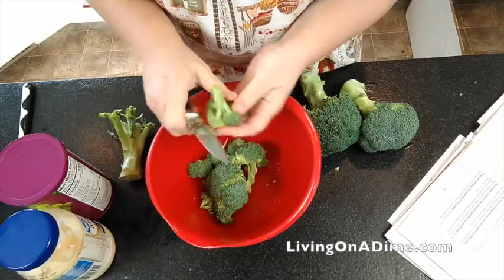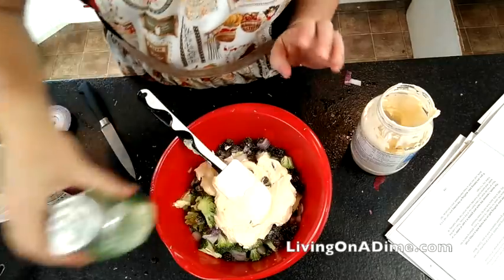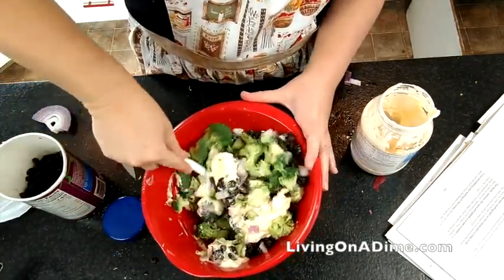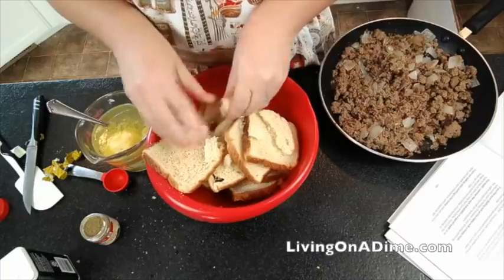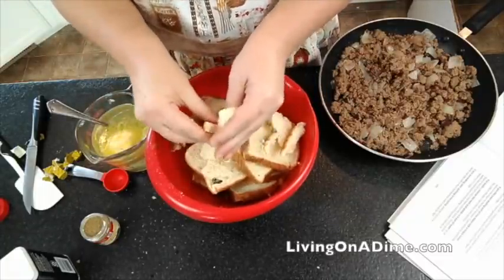The day before Thanksgiving, you want to get all your salads made. Get your broccoli salad made — broccoli cut up, onion cut up, all of that. Cut up your other vegetables like cucumbers or carrots for dipping with ranch dressing and put them in water so they're nice and crisp. Also, get your stuffing bread torn up and dried out one to two days before Thanksgiving. If your bread is already dried out, you can go ahead and make your stuffing ahead of time and just warm it up on Thanksgiving Day.